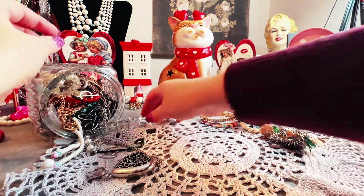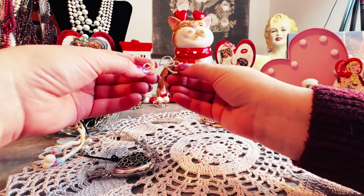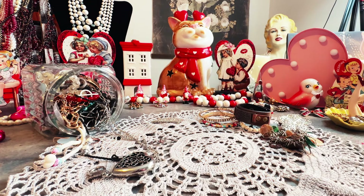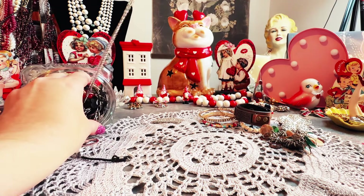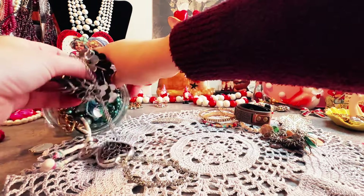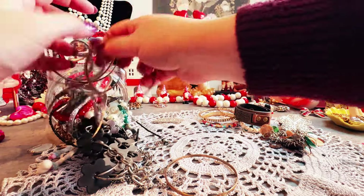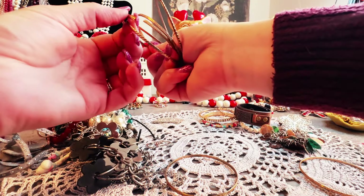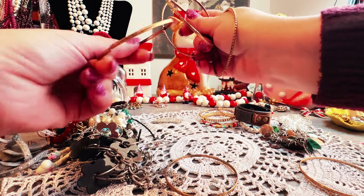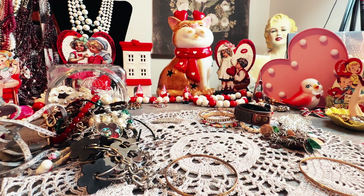Then we have some earrings. Oh, we've got hearts — perfect timing! Here's a little heart pendant, it's like an infinity heart. That's cute. Oh my goodness — what is this? One of them is broken, so let's just put that in the trash. We don't want anybody to hurt themselves on that one.